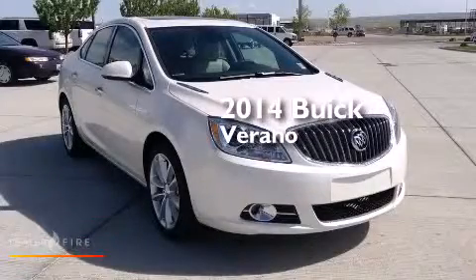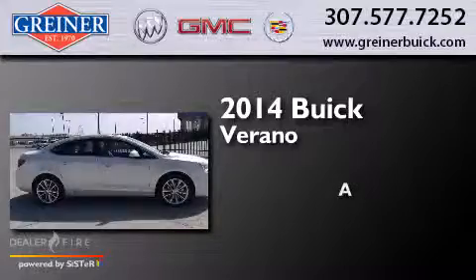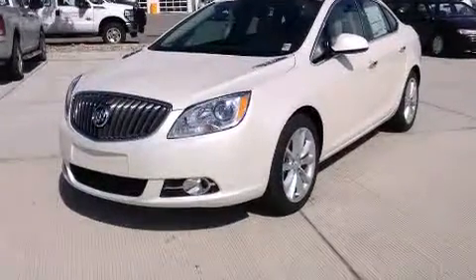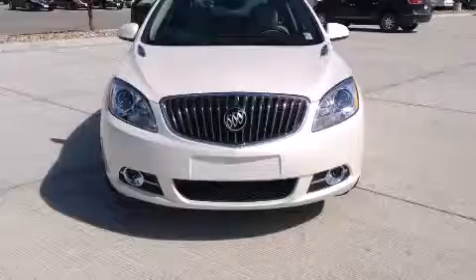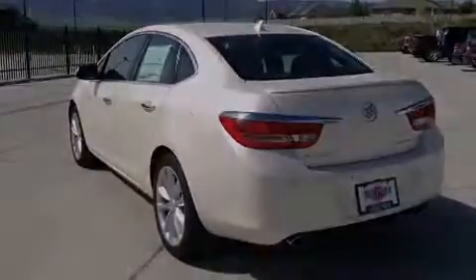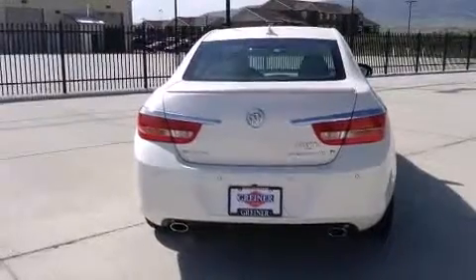This is a brand new 2014 Buick Verano. Its top features include a heated steering wheel, heated seats, the IntelliLink infotainment system, a 9-speaker audio system, XM satellite radio, alloy wheels, and traction control and stability control systems.